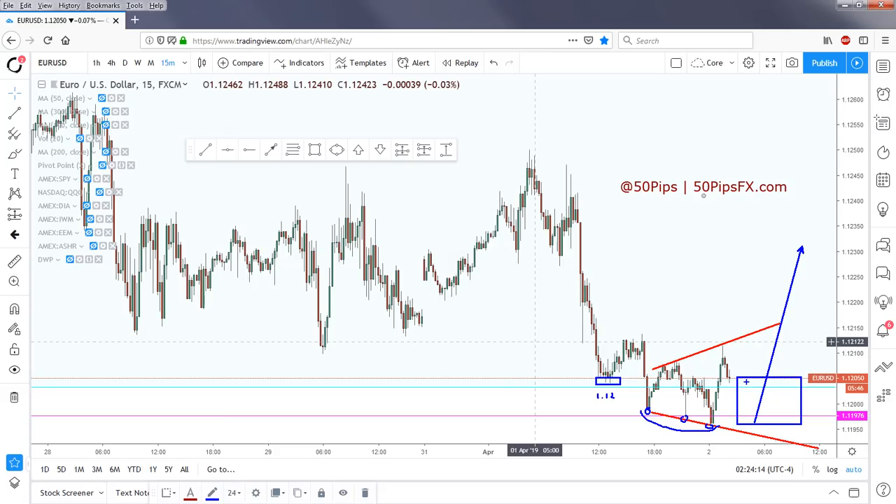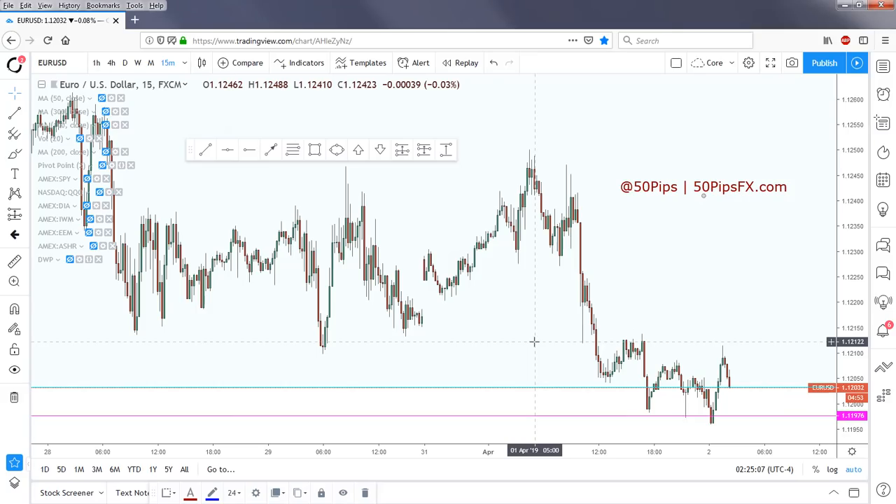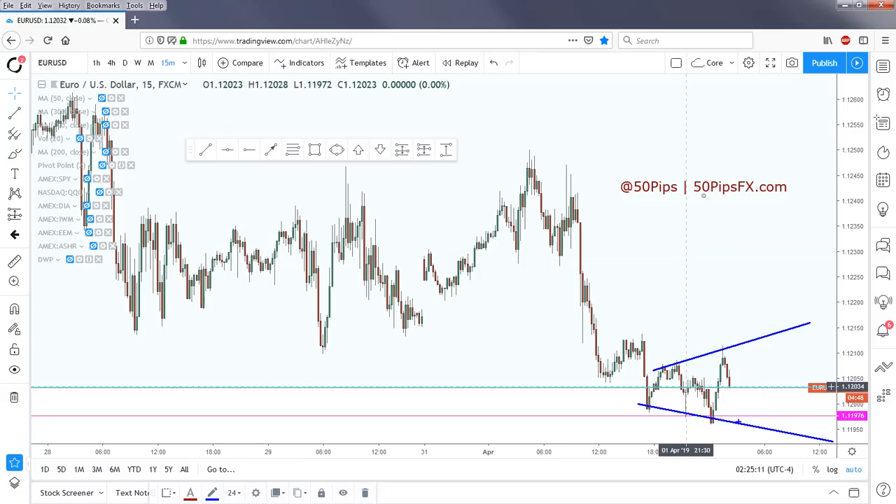The highest odds setup is to wait to get through the turn of the hour and through the open, but this is what I see trying to shape up. You see some selling coming in — not surprising to see a lot of chop as long as we stay inside this range. But remember, also the day close is going to be important.